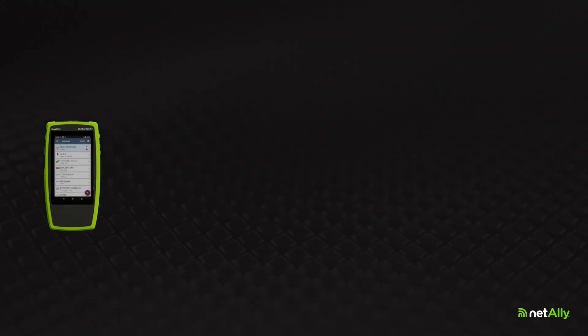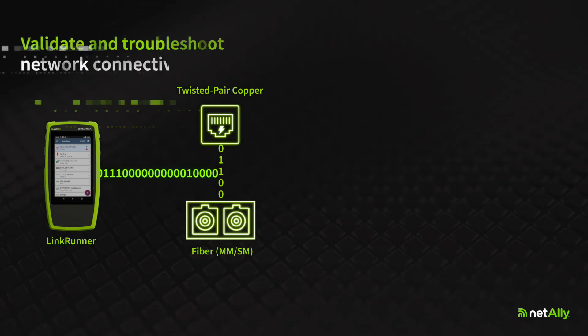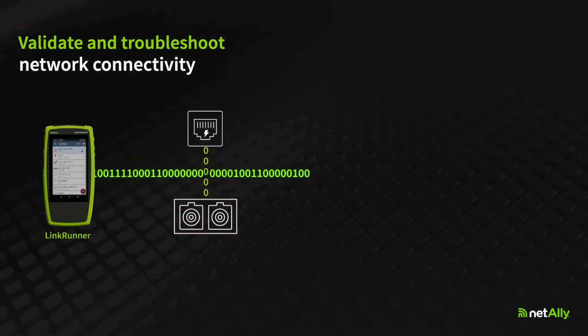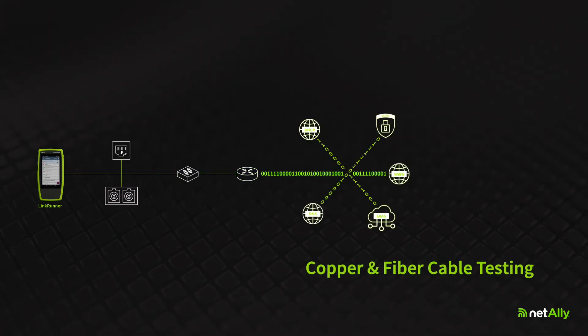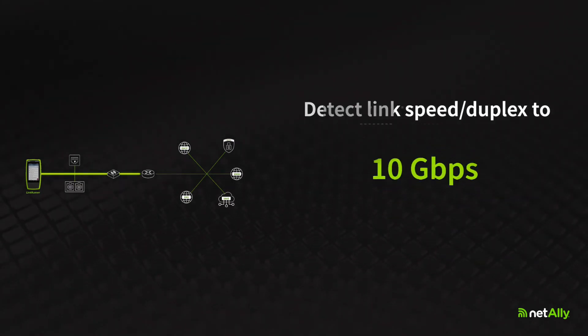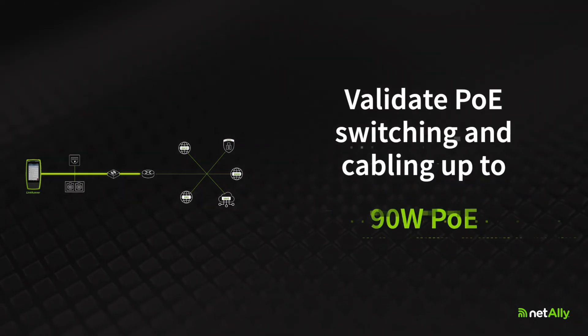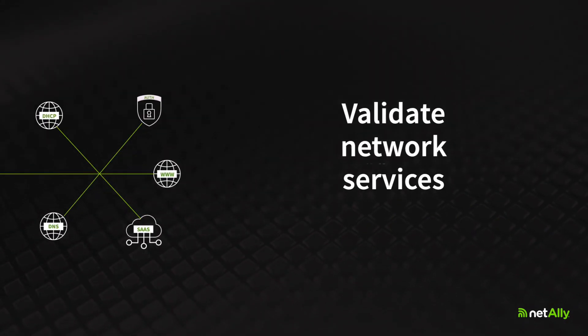LinkRunner AT3000 delivers the network link testing functionality you need to validate and troubleshoot all aspects of network connectivity, including twisted pair and fiber optic cable tests, detect link speed and duplex to 10 gigabits per second, validate PoE switching and cabling up to 90 watts, validate critical network services, and so much more.